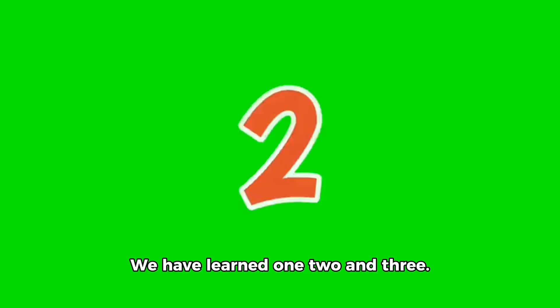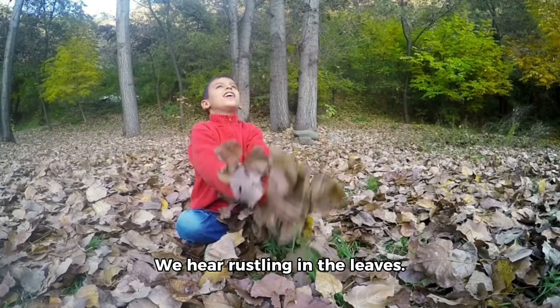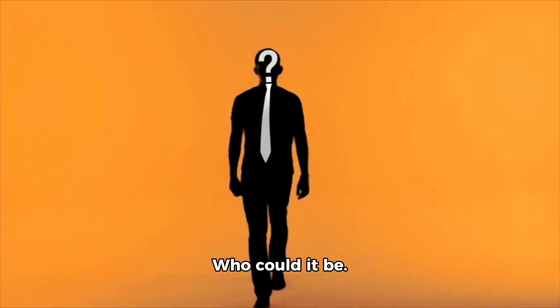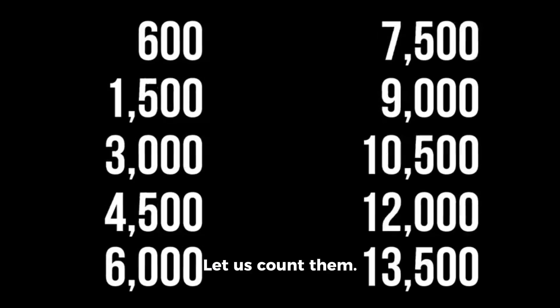We have learned 1, 2 and 3. Numbers help us see the world in order. Now let us keep walking deeper into the jungle. We hear rustling in the leaves. Who could it be? It is Sammy the Stegosaurus. He has big plates on his back. Let us count them.